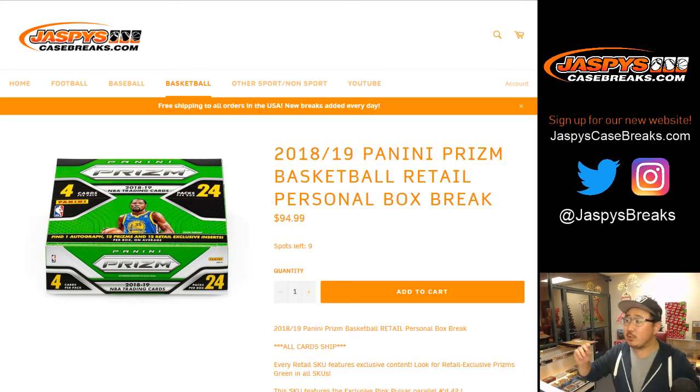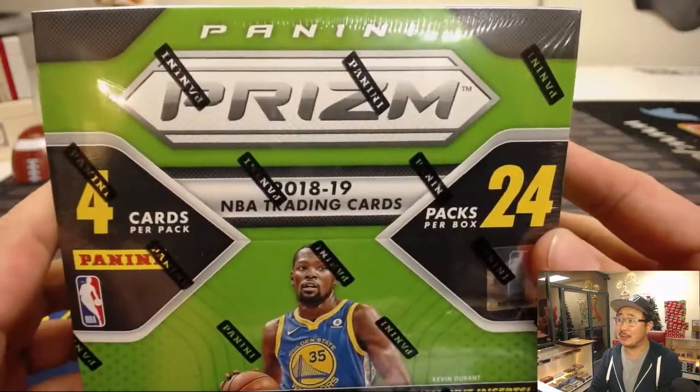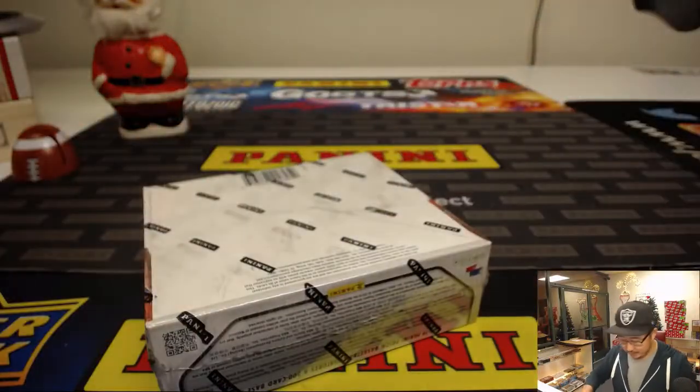Good evening everyone. Joe for Jazby's CaseBreaks.com doing a personal box for Rex — 2018-19 Panini Prizm Basketball Retail Edition, doing one box for Rex. Good luck sir, thanks for grabbing that personal box. Remember folks, we don't do personal boxes very often, so get into it whenever you see them and take advantage of it.